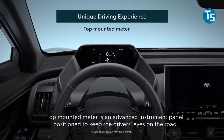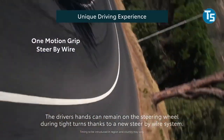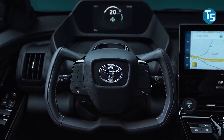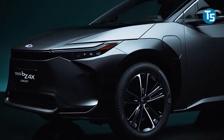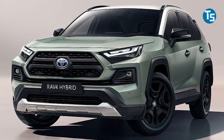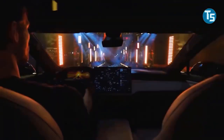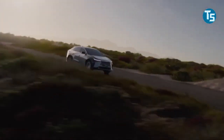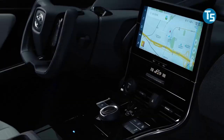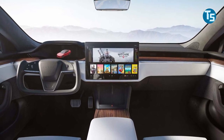The BZ4X's dashboard will be more futuristic than current Toyota vehicles, featuring a digital gauge display, a large touchscreen, and a spacious center console between the two front seats. The cabin appears to be pretty big and comparable in size to a RAV4, though we can't be sure how comfortable it is until we get a chance to test drive it. The BZ4X breaks convention by using a yoke-style steering wheel rather than a spherical one, comparable to the Tesla Model S's new primary steering controller.